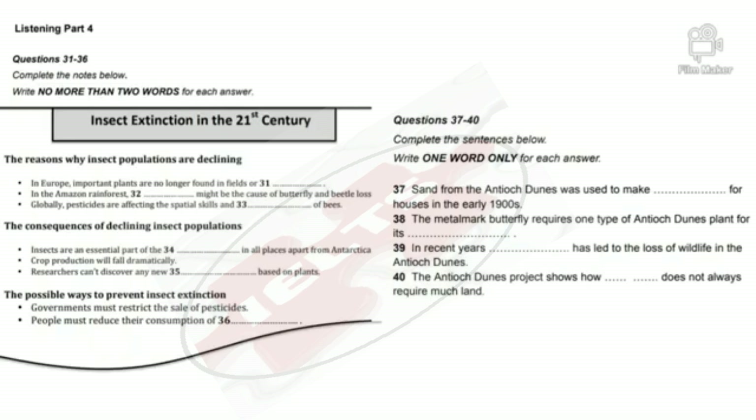Now listen carefully and answer questions 31 to 40. Today I'm going to be talking about the way that different insect species are being threatened — the reasons why some insect populations are declining and might even become extinct in the 21st century. I'll also talk about the consequences if extinction occurs, and some possible ways to prevent that. First, when we look at what's going on in Europe, we can see a huge decline in certain species of insect. This is partly because farmers no longer allow certain plants to grow in their fields. But farmers are not entirely to blame — the gardens that people have nowadays don't always contain the kind of plant that insects need.